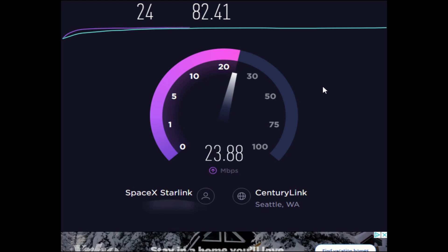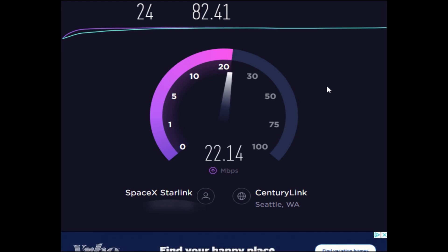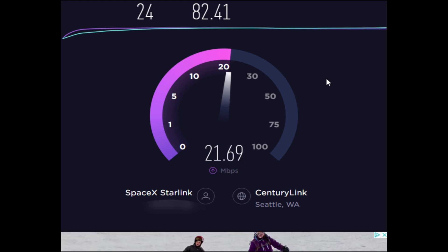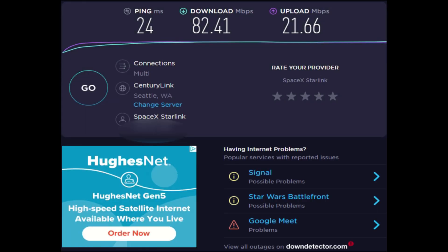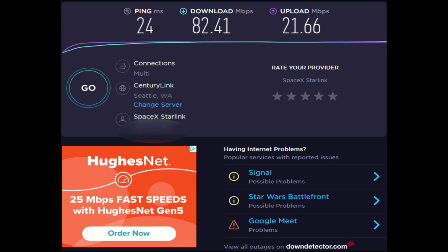Still doing great on the ping — the latency definitely seems to be lower. I'm not sure what this update did since it was just for the router. I'm not quite sure what they would have changed. I haven't seen anything significantly different.